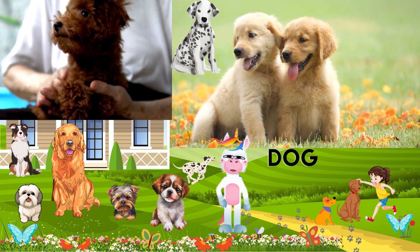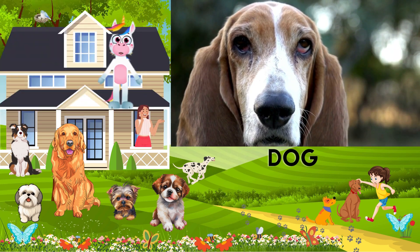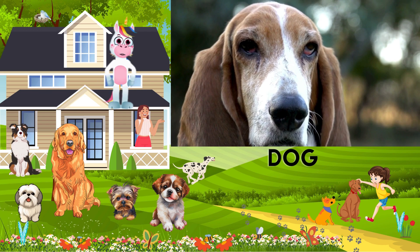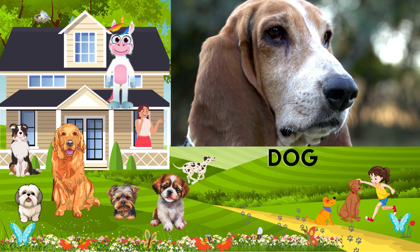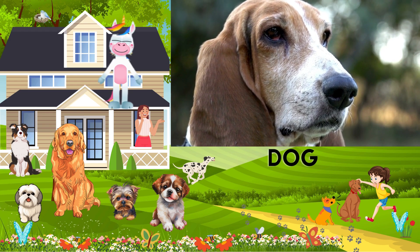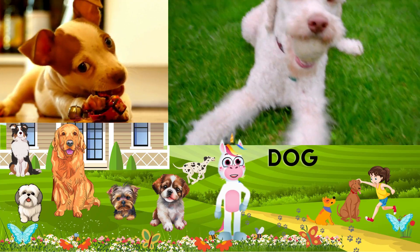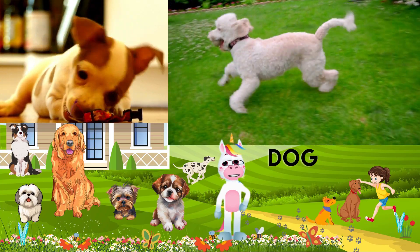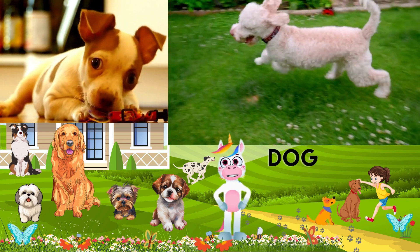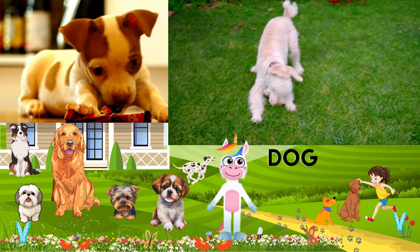Some dogs shed a lot, while others, like the Poodle, have hair that doesn't shed much at all. These amazing animals have an incredible sense of smell. Some dogs, like Bloodhounds, can even track scents for miles. And who can forget the wagging tail? Dogs wag their tails to show happiness and excitement. Those sharp teeth aren't just for looks — dogs use them for chewing on bones and toys to keep their teeth healthy. Unlike us, dogs walk on four legs. Their strong legs help them run, jump, and play fetch with us.